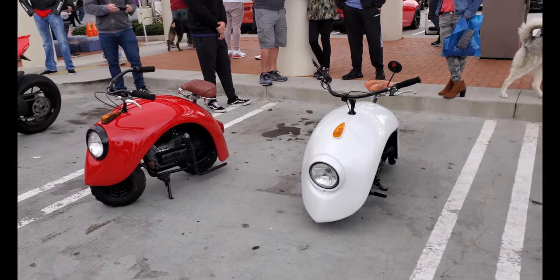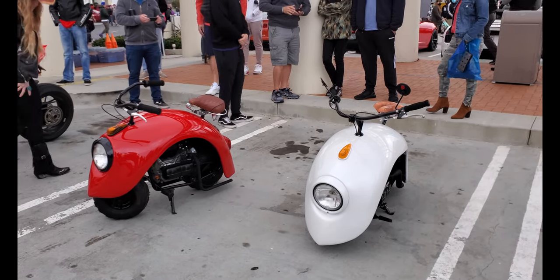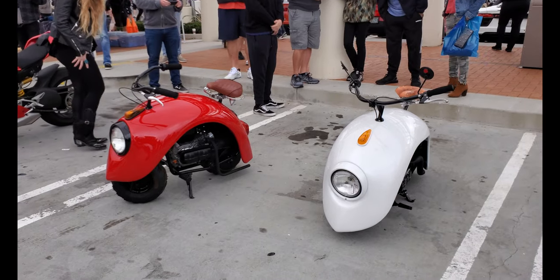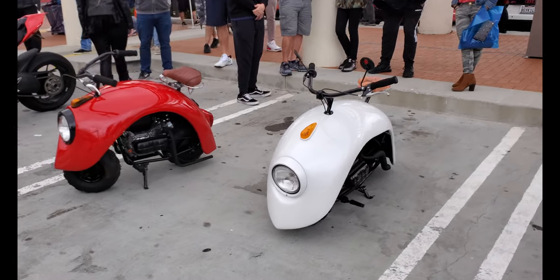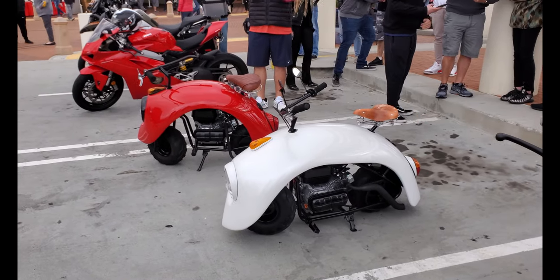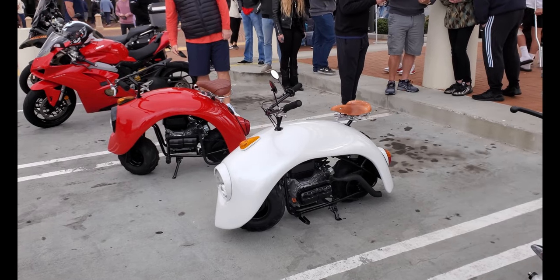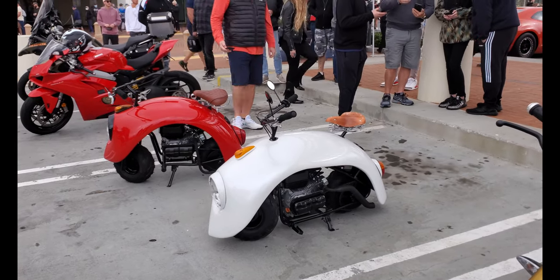Check these out — these are Volkswagen Bug/Beetle fenders that have been turned into motorcycles. Is that the cutest thing or what? That's awesome — I love it. Old Beetles never die — the fenders get turned into motorcycles.